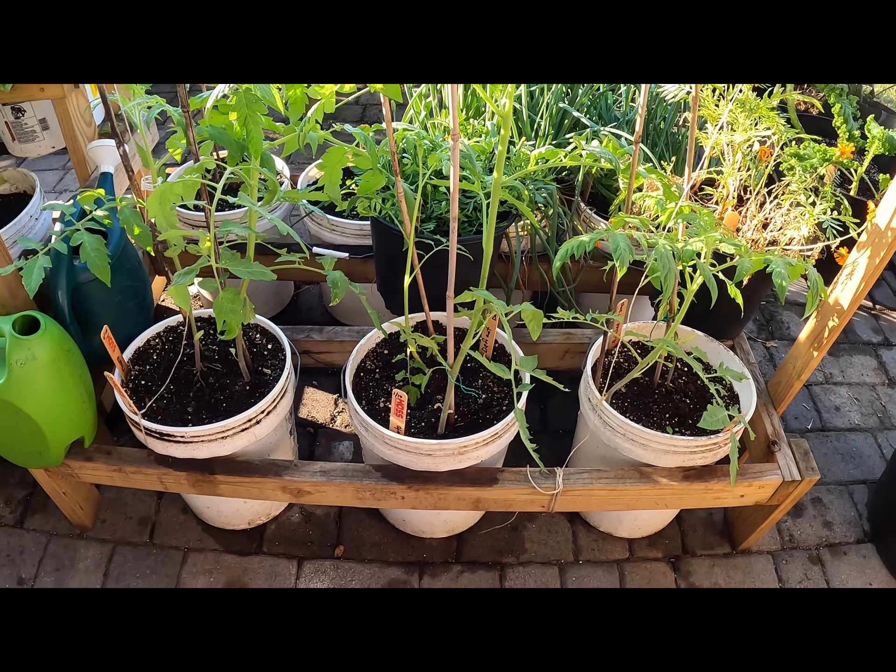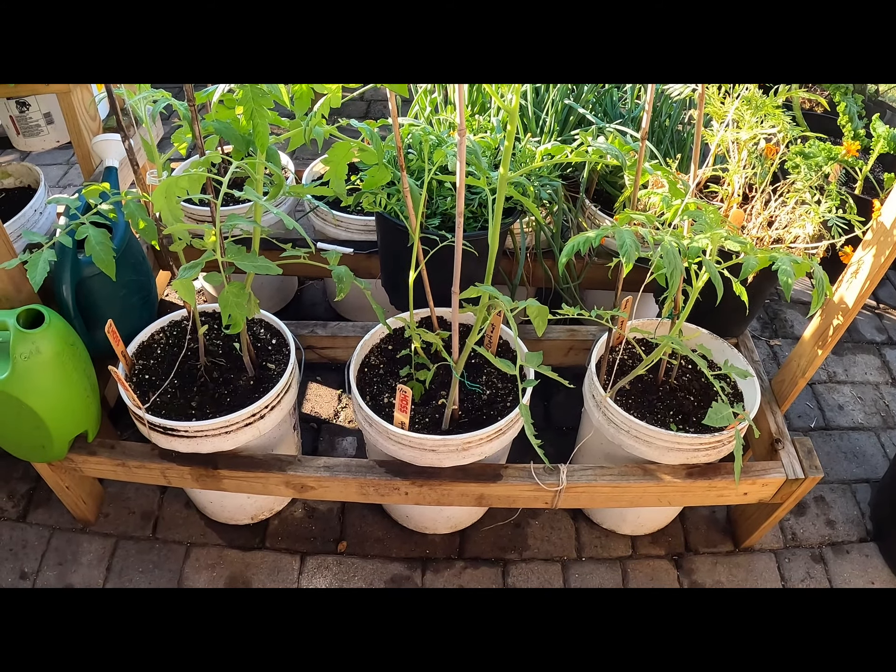Number one on my list are tomatoes. These are indeterminate tomatoes — it's my first time growing these. I started these inside in cells about four to five weeks ago, planted them out, and they're doing very well. Tomatoes like warm soil and lots of sunlight, so those are two of the key requirements.